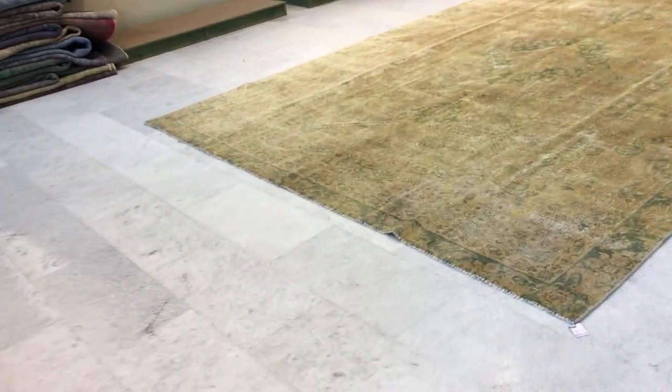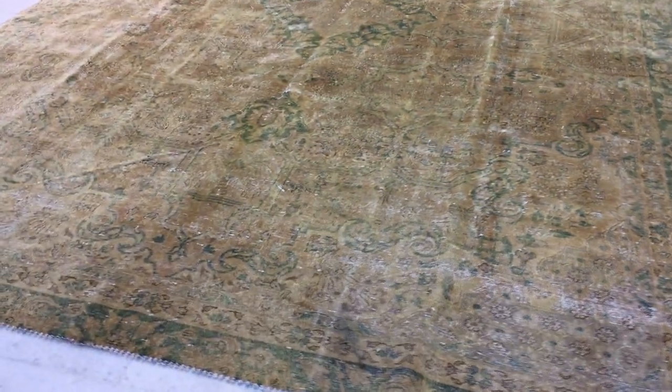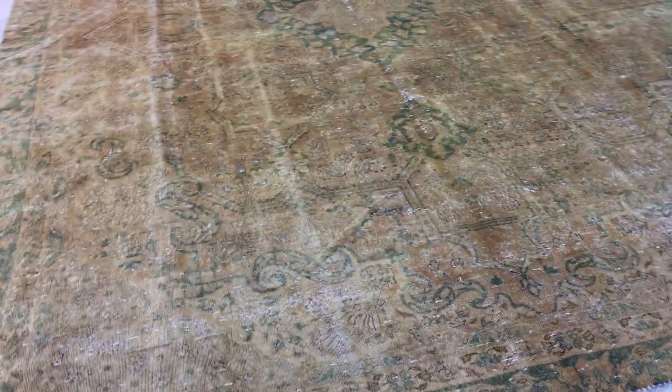This is Vintage Carpet 15092. It's a Persian handmade carpet. The picture doesn't do this carpet any justice at all — this is one of those carpets that you really need to see in reality. It's got such a beautiful goldish shine and effect to it.